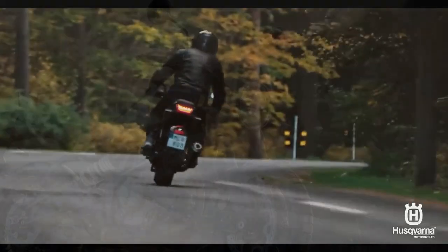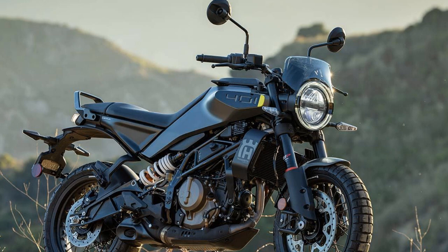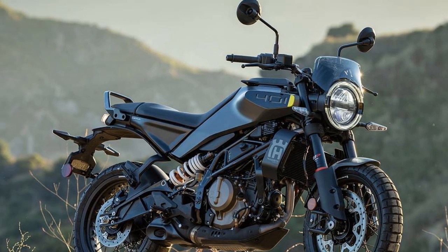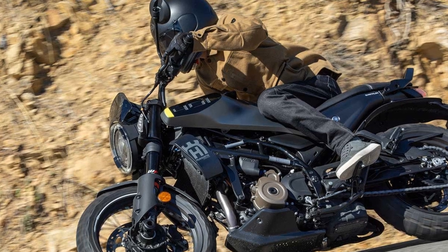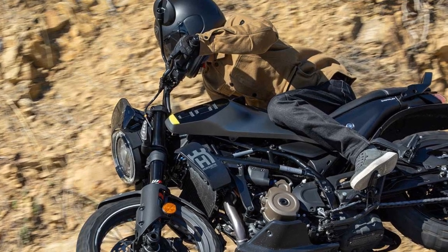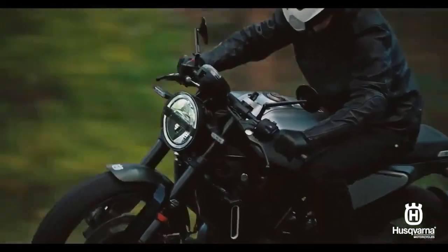A new 5-inch color TFT display has also been added, featuring switchable ride modes, adjustable traction control, and adjustable ABS. These enhancements debuted on the 2024 KTM 390 Duke earlier this year, and the Husqvarna models now share in these advancements.